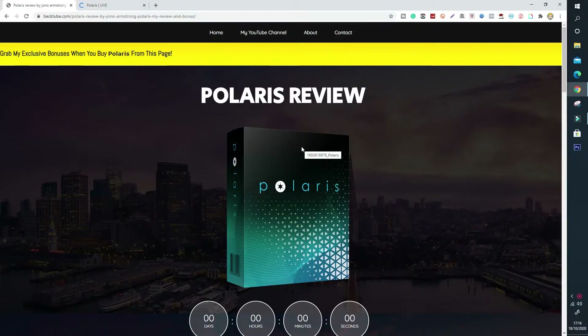Hello everyone, Bec here from BecTube.com and I'm back with another review. Today I'm reviewing a product by the vendor Jono Armstrong, the super affiliate, the king, Jono Armstrong. And he's come out with his next product, Polaris, and this is my Polaris review.